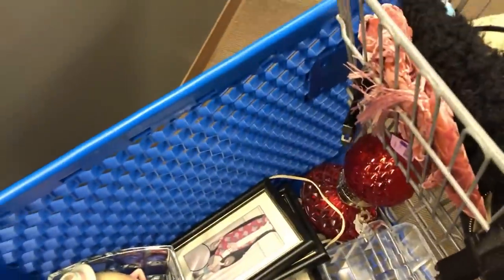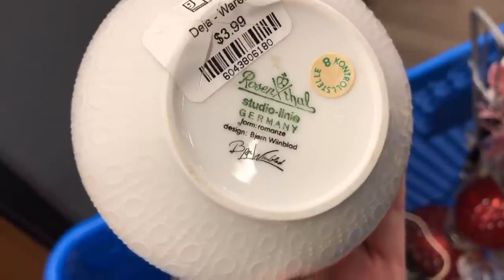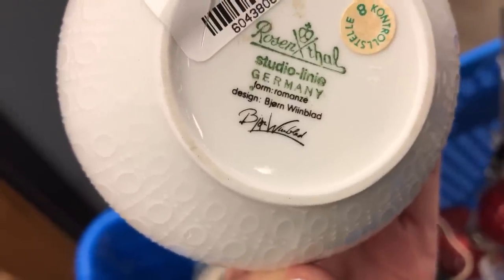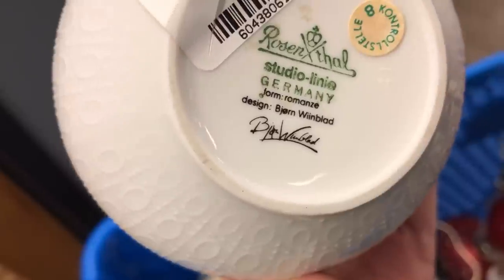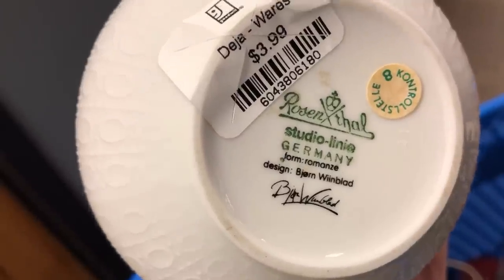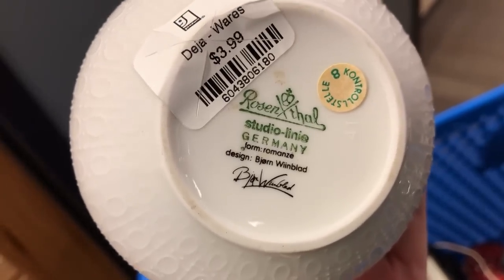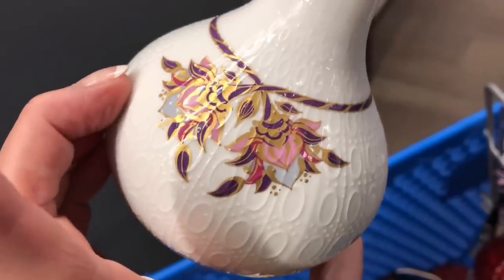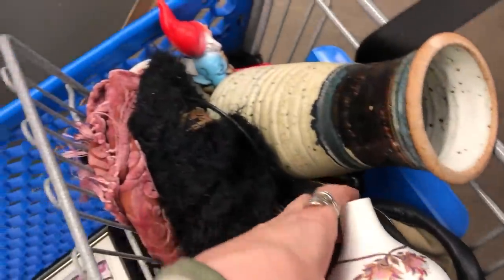The other things Hannah had in her cart: this little piece is a Rosenthal from Germany but it's a collab. I'm not going to say this right, but the artist name is Bjorn Winblad - I learned that from George a couple years ago up in Denver at the Brass Armadillo. Pieces by that artist are usually great, so this is a nice little collab. It's not one of his faces or anything, but I'll get it - it's only $3.99, not even going to bother looking it up.